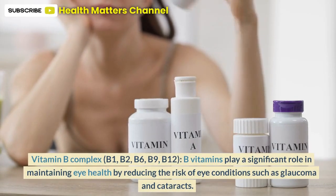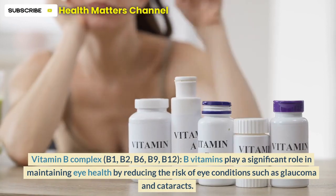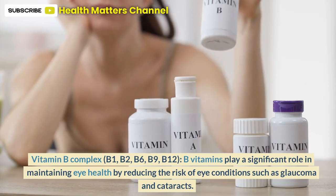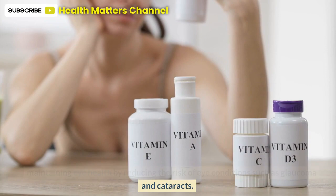Vitamin B complex — B1, B2, B6, B9, B12. B vitamins play a significant role in maintaining eye health by reducing the risk of eye conditions such as glaucoma and cataracts.